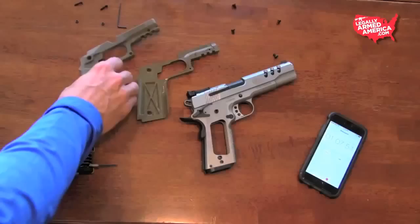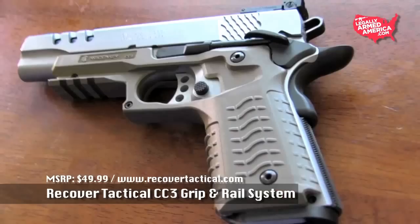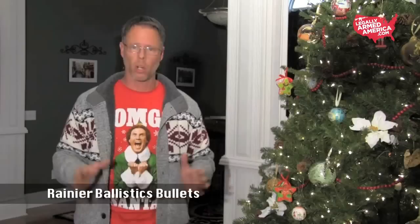Starting at number 10, the Recover Tactical CC3 Grip and Rail System. This is a really cool present for that person on your list that has a standard 1911 that does not have a rail on it to put a laser or a light on. It comes in two composite parts that you can put on your gun, and you can put any kind of rail mounted accessory onto it. Very inexpensive — these things range for about 50 to 70 bucks. You can also get one for a Beretta M9. A perfect stocking stuffer for that 1911 or Beretta person on your list.